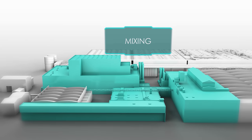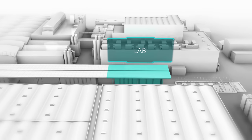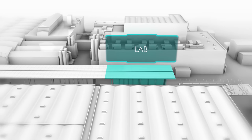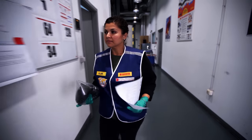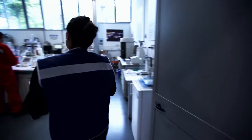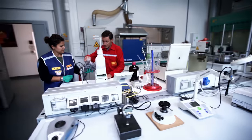All raw materials have to be analyzed in the factory laboratory — any inferior ingredients would jeopardize the quality of the final product. Thirty employees work in three shifts here, their job nothing short of ensuring the quality of thousands of tires every day.